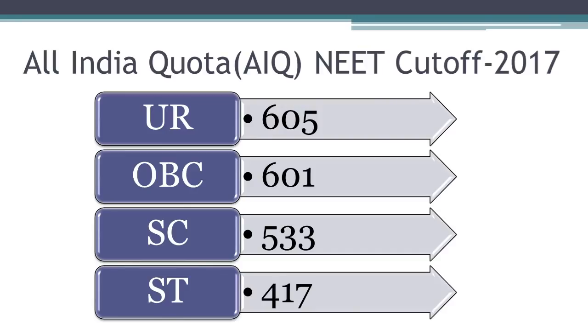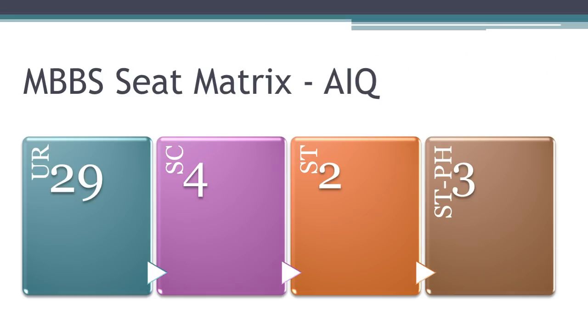The total All India quota seats in Madras Government Medical College is 38. The seat matrix is given here. There are 29 unreserved seats, 4 seats for Scheduled Caste, 2 seats for Scheduled Tribe, and 3 seats for physically handicapped.